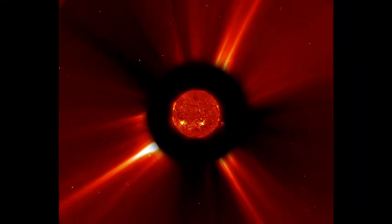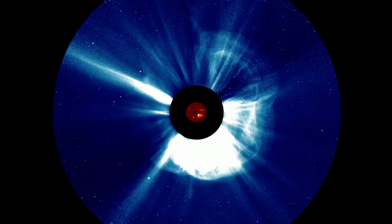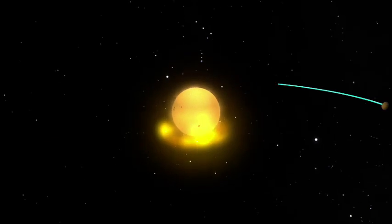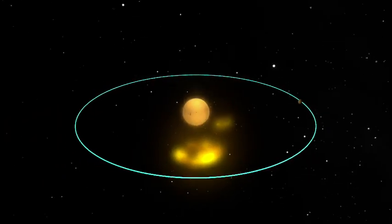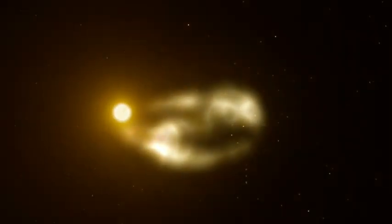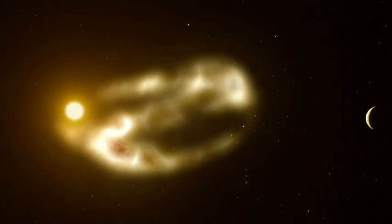At 2:50 Universal Time on July 23, 2012, the Sun unleashed an incredibly powerful coronal mass ejection, or CME. A CME is a huge cloud of plasma that bursts out of the Sun's atmosphere and is held together with magnetic fields. An average CME travels at about 1 million miles per hour and weighs around 2 trillion tons.